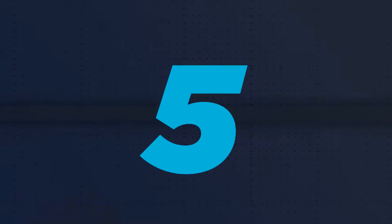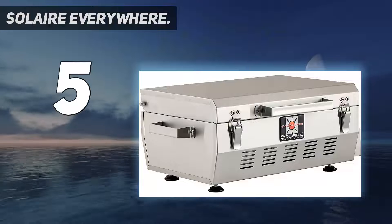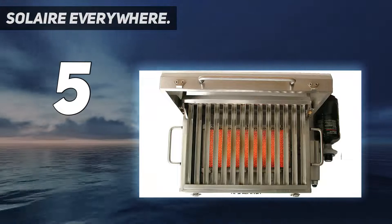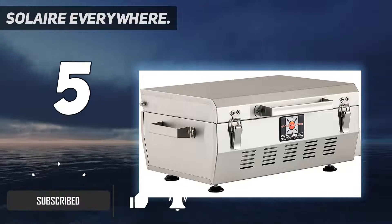Starting at number 5: Solaire Everywhere. Solaire is a lesser-known brand in the world of grilling, but don't let that scare you off. They actually specialize in infrared grills, and as such are one of the best infrared grill brands you could associate with.